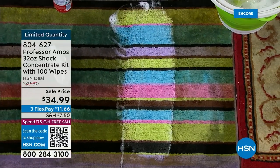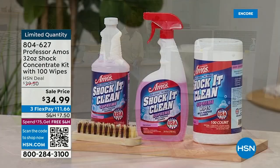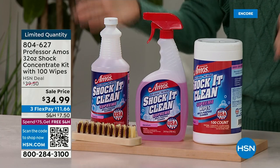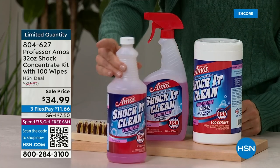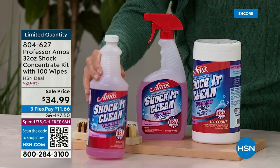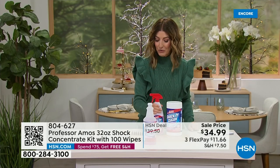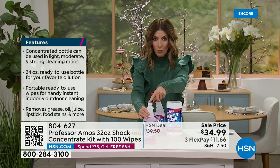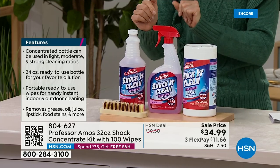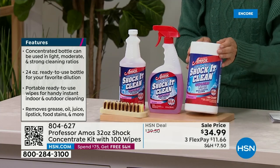Wipe that foam away — look, I didn't even know the carpet was supposed to be those colors! You're going to use this on cabinets, carpets, countertops, kitchen, bathroom, laundry room, garage — what you're getting is an entire kit. It starts with the 32-ounce concentrate — each bottle makes 128 bottles of Shock It Clean Supreme. We're also including the empty sprayer bottle: add a little concentrate and add water. One bottle of concentrate equals a total of 128 bottles depending on the concentration level you want. And you're also getting a 100-pack of Professor Amos Shock It Clean wipes.